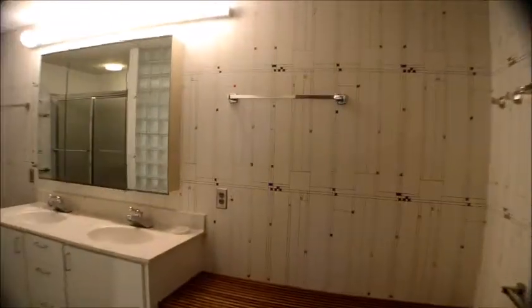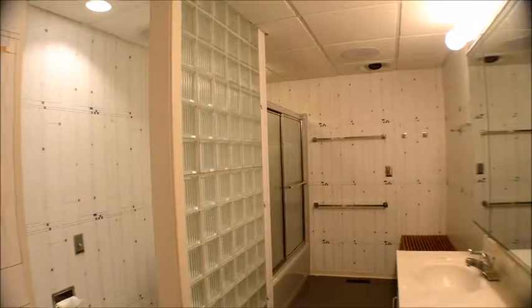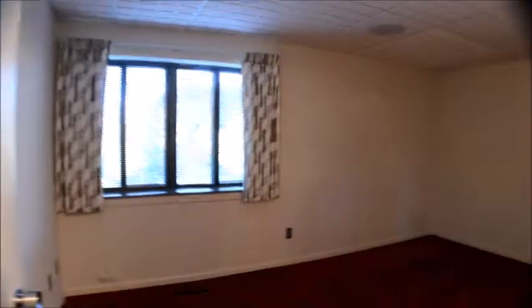Right next door is a second bathroom down here with a tub and shower unit. These bathrooms are kind of designed to be used for the pool. And then this is the second bedroom down here — nice double closet, some built-in shelving and drawers.